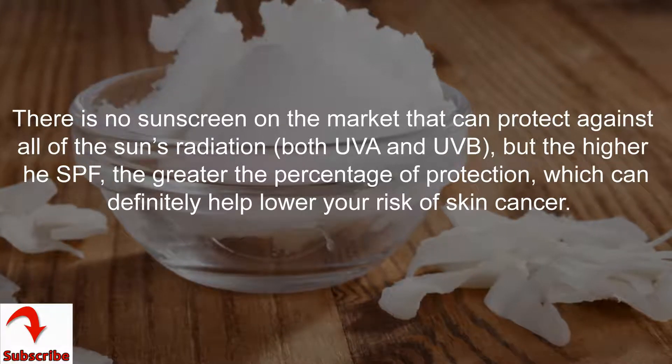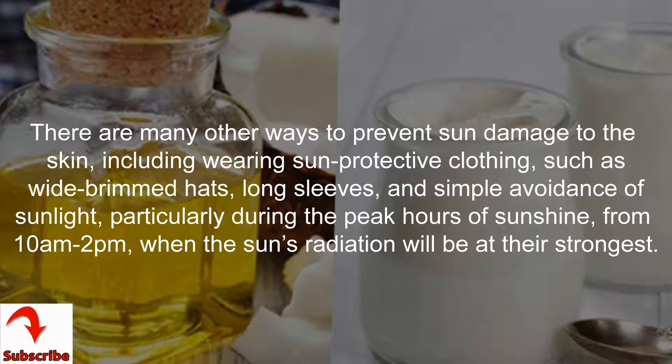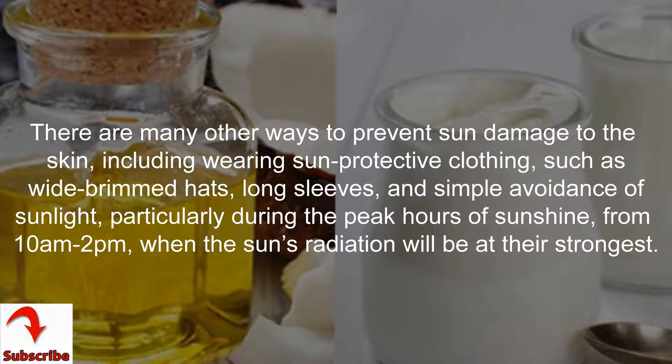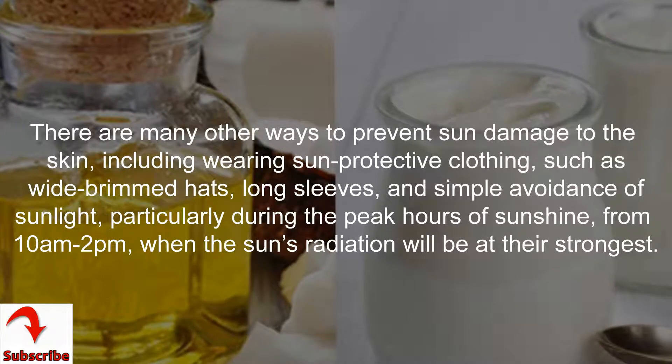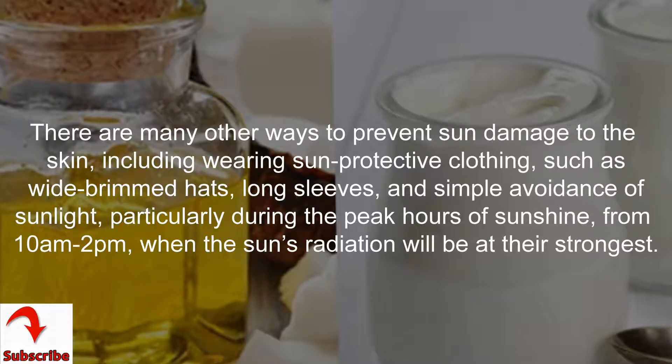There are many other ways to prevent sun damage to the skin, including wearing sun-protective clothing such as wide-brimmed hats, long sleeves, and simple avoidance of sunlight, particularly during the peak hours of sunshine from 10 a.m. to 2 p.m.